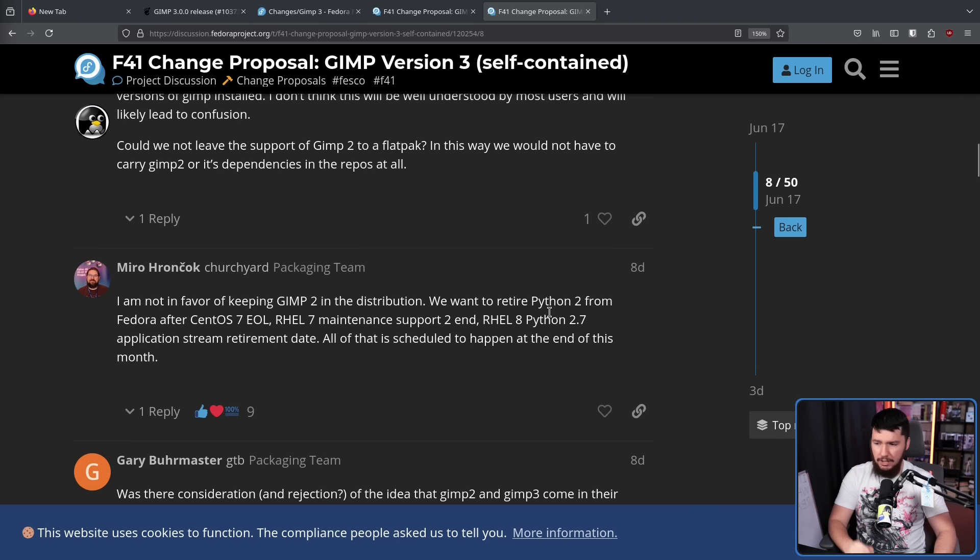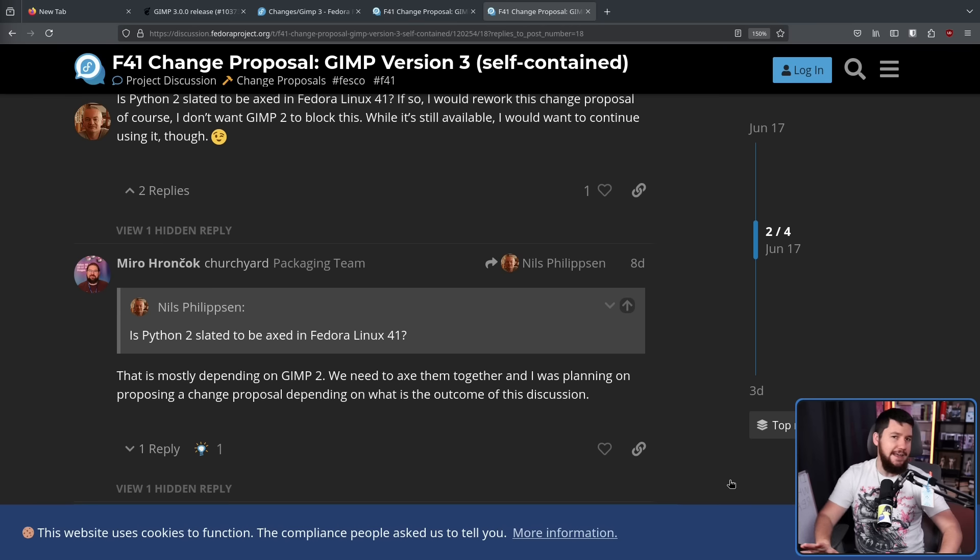The goal is to retire Python 2 from Fedora after CentOS 7 EOL, RHEL 7 maintenance support 2 end, RHEL 8, and Python 2.7 application stream retirement — all of which is scheduled to happen at the end of this month. That doesn't mean it's going to be gone from Fedora at the end of this month, but the Red Hat side of things is no longer going to be touching it. Whether Python 2 even exists in Fedora 41 is entirely dependent on what happens in this discussion and what happens with GIMP. If GIMP was any other application — a file manager, some random screen recorder — nobody would be putting this much effort into keeping Python 2 around. The only reason is because GIMP 2 is such an important application.